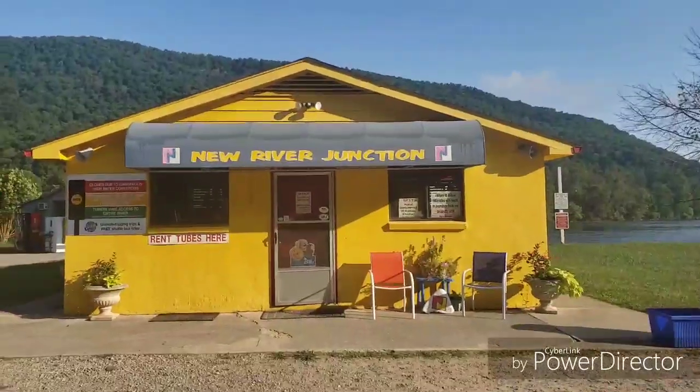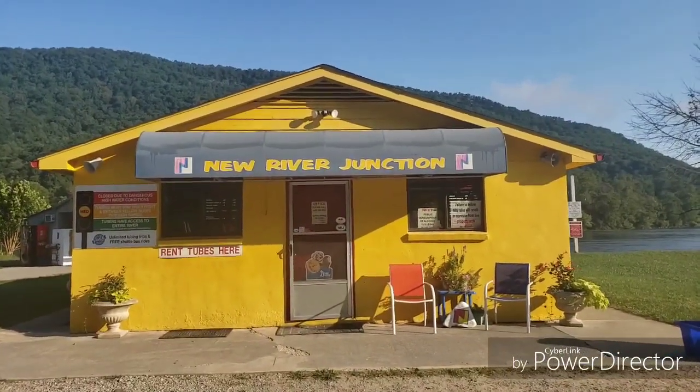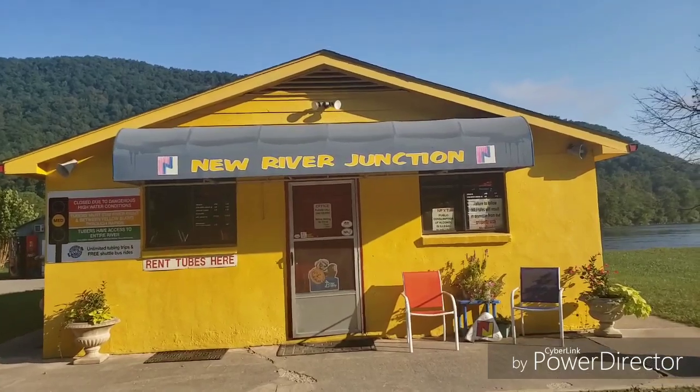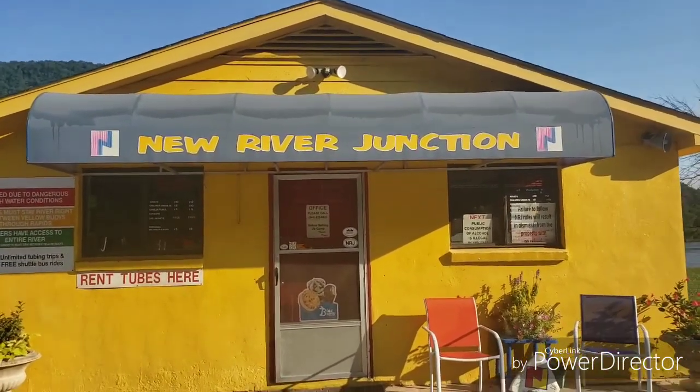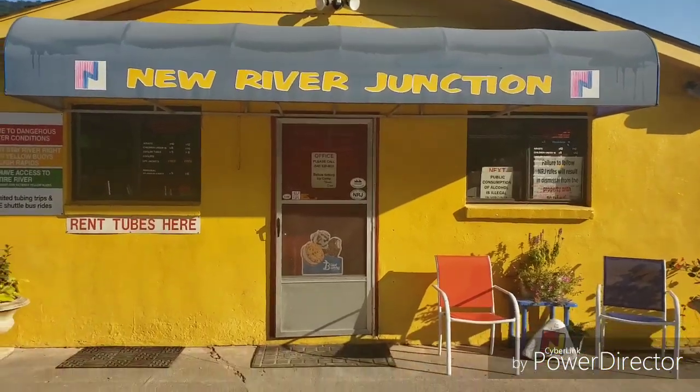Hello, this is Crystal with Crystal's Pets. We're here at New River Junction in Blacksburg, Virginia. Are they pet friendly? Yes or no?